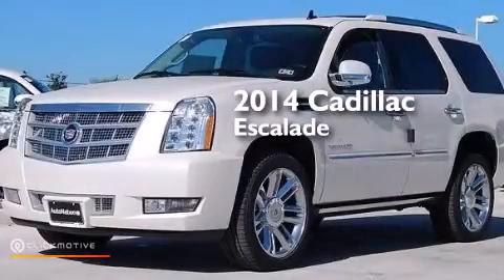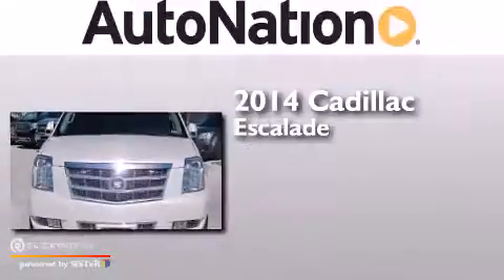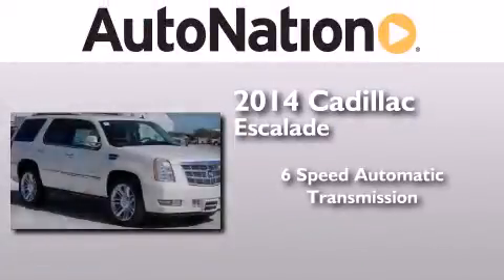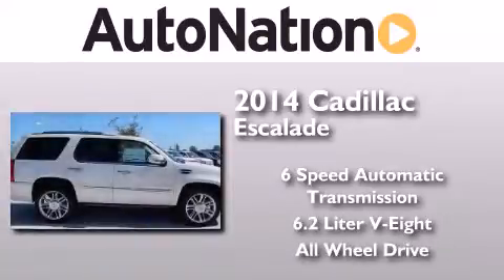This is a brand new 2014 Cadillac Escalade. This SUV has a 6-speed automatic transmission, a 6.2-liter V8, and the added safety and control of all-wheel drive.